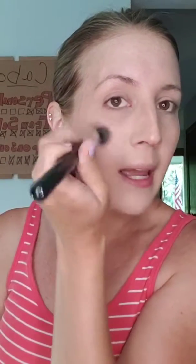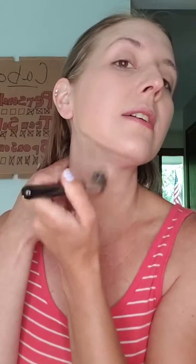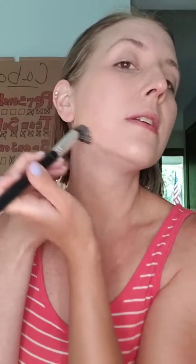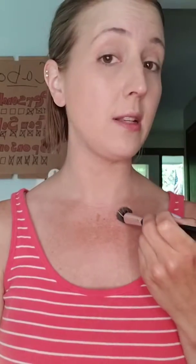So again, the foundation-concealer mix blends right nicely into my neck. I usually carry it down just a little bit over my jawline — not much though, because it's pretty spot on with my skin tone down into my chest.